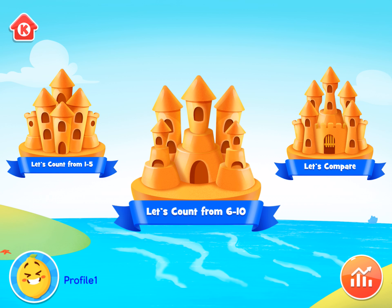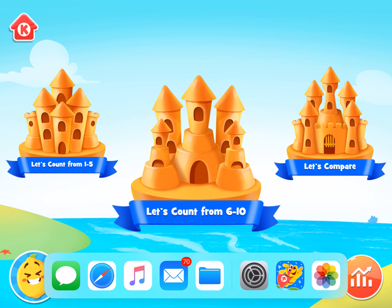Let's count from six to ten. We have two, we have three, two, one.